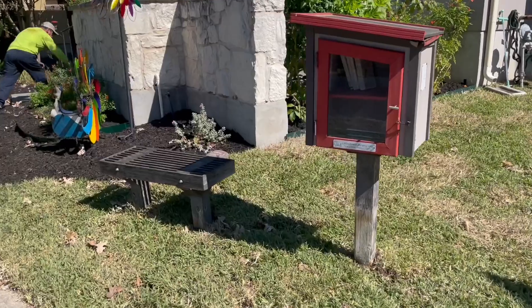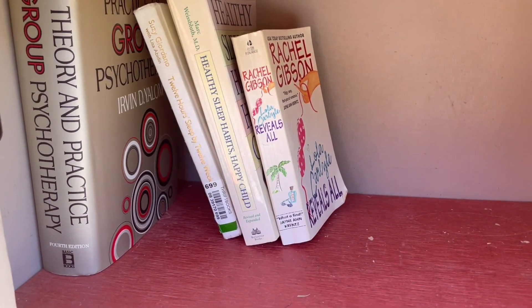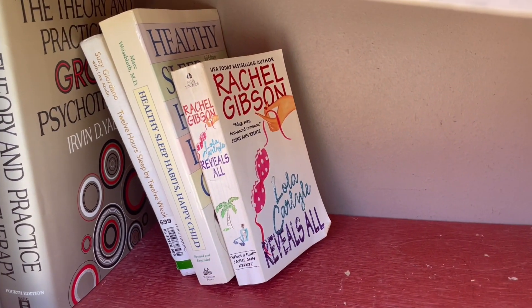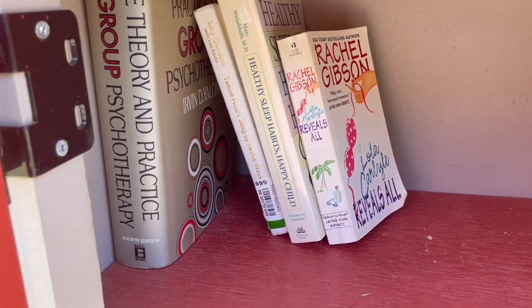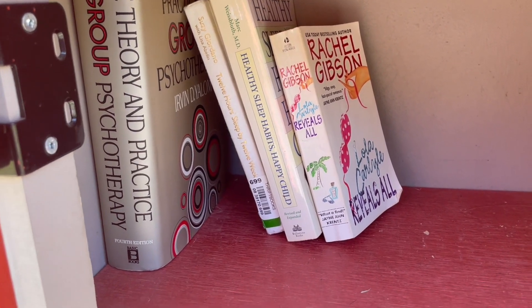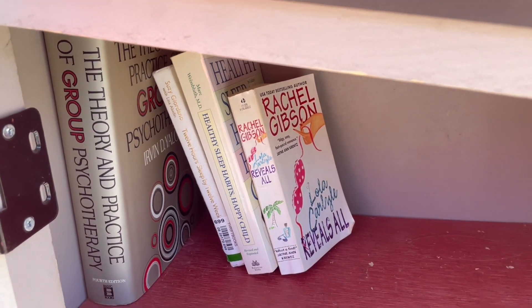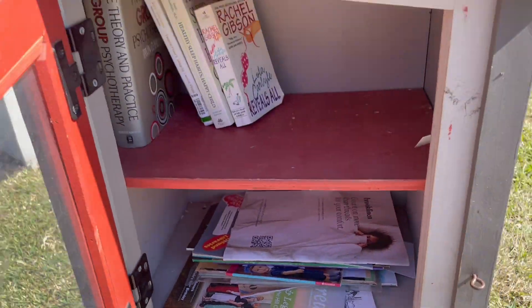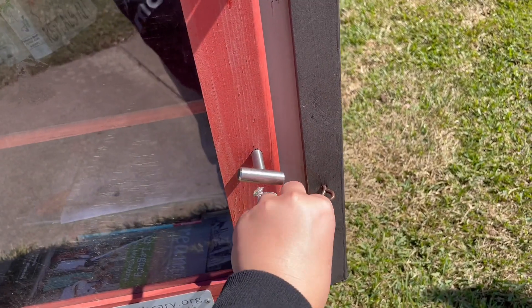This next one has a cute little bench - so adorable. Let's open her up. Looks like some kids books, maybe. No, that is not for a child - Reveals All. This is some kind of mom smut book. And Healthy Sleep Habits for a Happy Child. Oh my gosh, Group Psychotherapy - we got a therapist living here. And then of course the standard magazines on the bottom. Not a lot of spice in these, they're all pretty much the same.